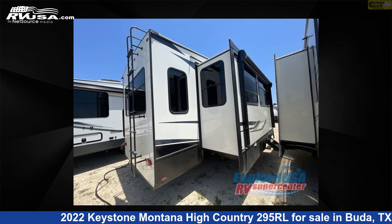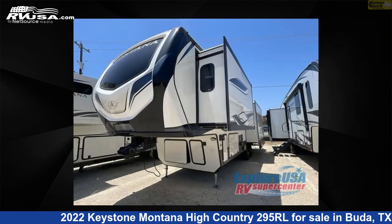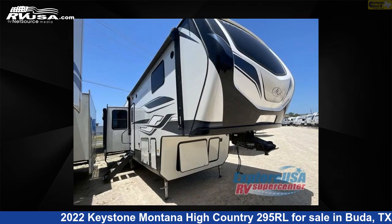This new Keystone is 34 feet 0 inches in length and features three slide-outs, a homestead interior, sleeps four, slide-out, and 87 gallons fresh water capacity.